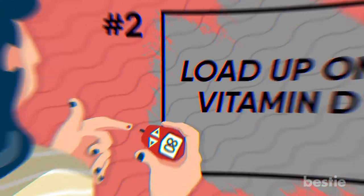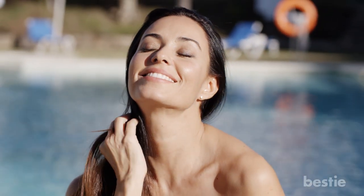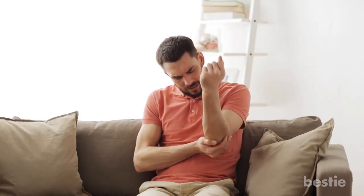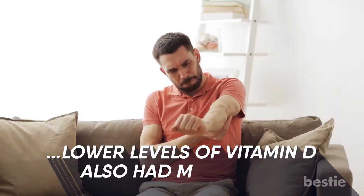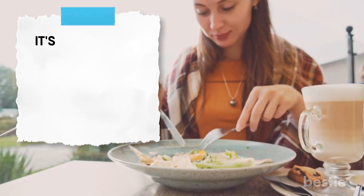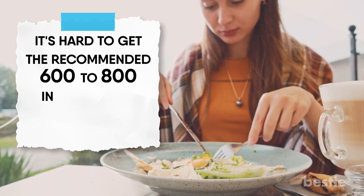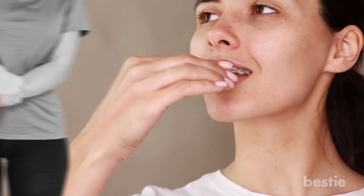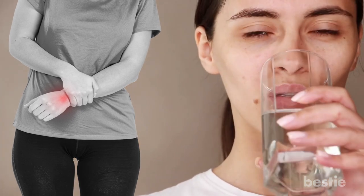Load up on vitamin D. Your skin produces vitamin D in response to sunlight, and it may protect against nerve damage. When researchers studied people with diabetic nerve pain, they found that those who had lower levels of vitamin D also had more pain. It's hard to get the recommended 600 to 800 international units of vitamin D from food alone, so you may need to take a supplement. One study found that people with diabetic nerve pain who took a supplement once a week had fewer symptoms after two months.